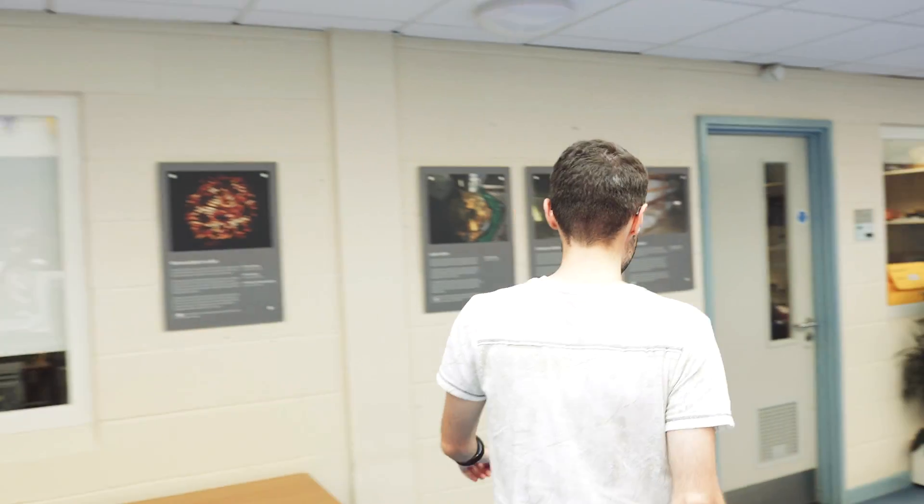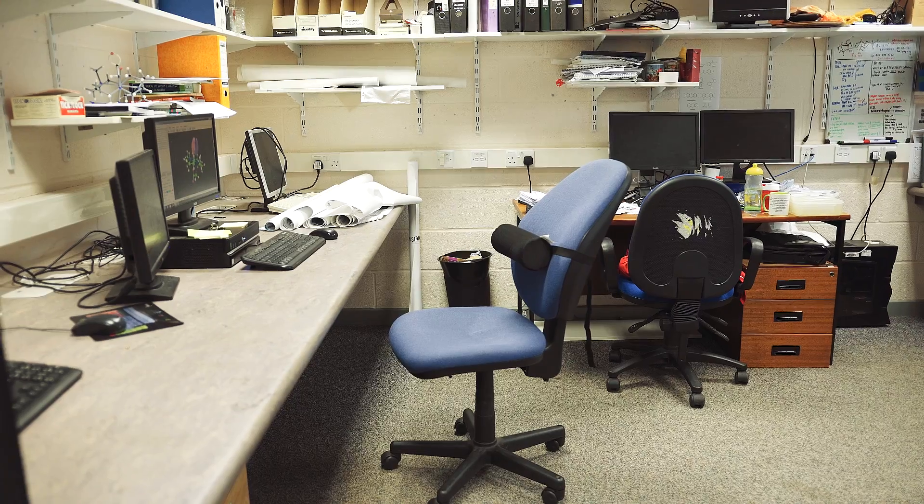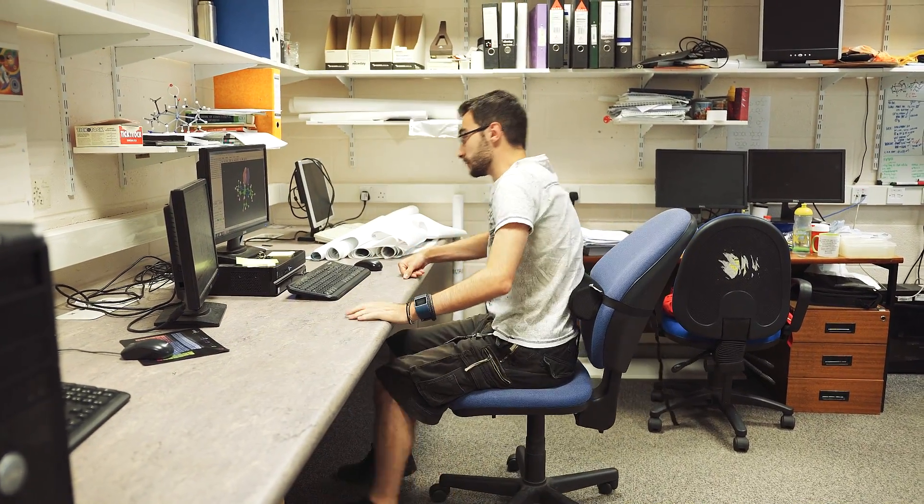My PhD involves looking at splitting dinitrogen using light from the Sun. I'm modelling whether it's possible to split two nitrogen atoms into separate components. The potential uses for this are rooted in energy saving. The process we use at the moment to form fertilisers is the Haber-Bosch process, and this actually uses 1% of the world's total energy output a year.